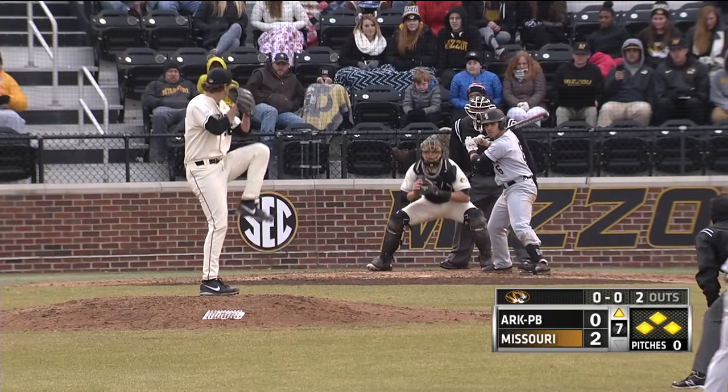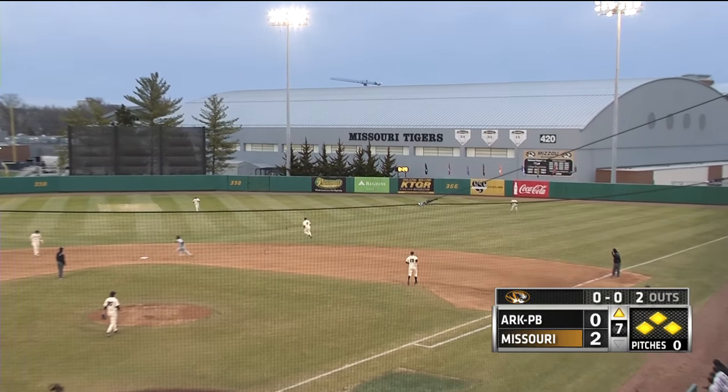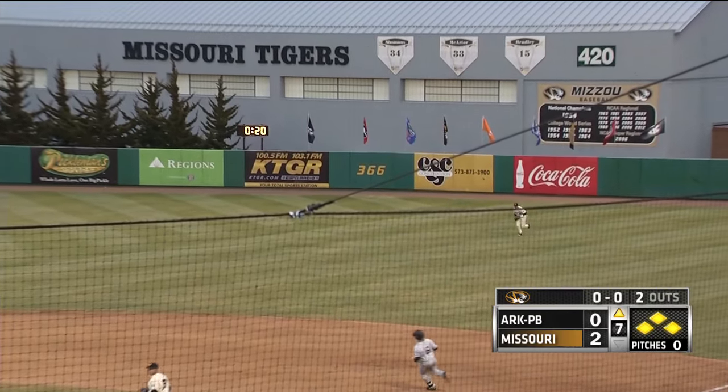Bases are loaded, two outs. First pitch on the way, and a swing and a pop-up shallow right. Brumfield has it measured. He's there, he makes the catch for the out.